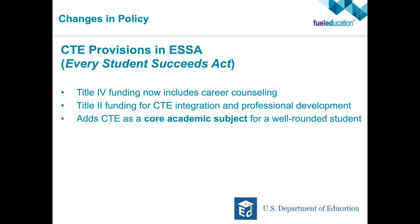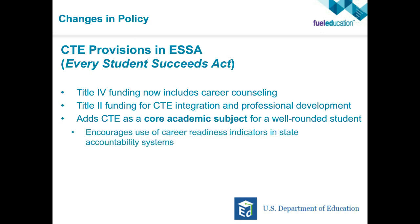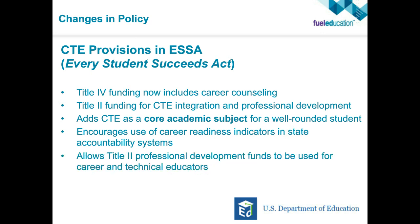ESSA also adds CTE as a core academic subject for a well-rounded student, so the entire bell curve of students can benefit from CTE — and it's now recognized within federal legislation. It's also encouraging use of career readiness indicators in state accountability systems, asking are we getting students college ready or career ready as well. More Title II professional development funds are available for career and technical educators coming into the classroom from prior jobs.